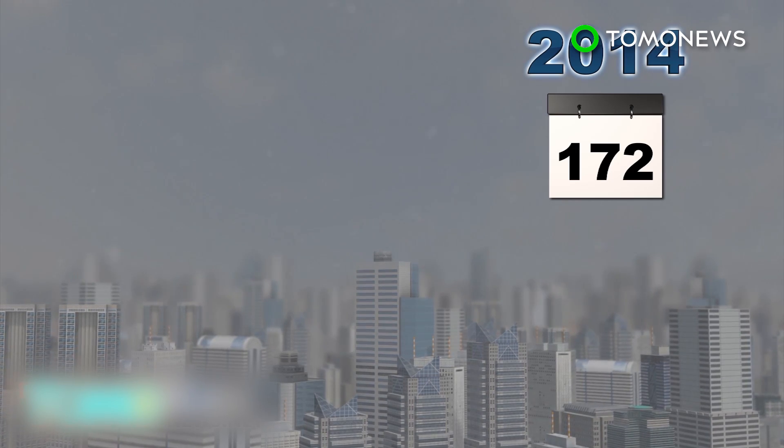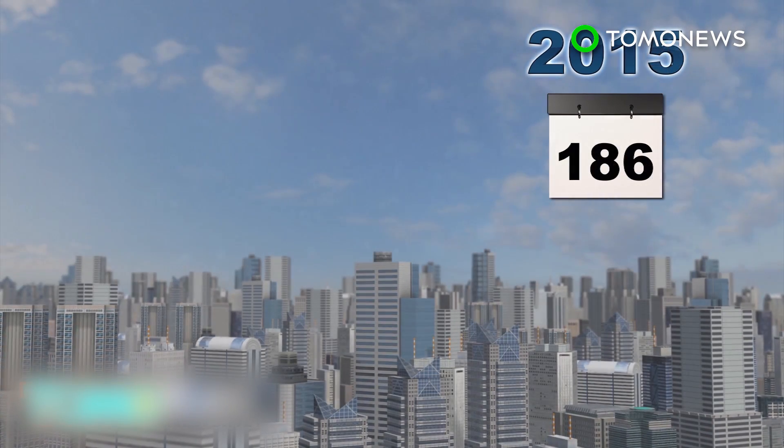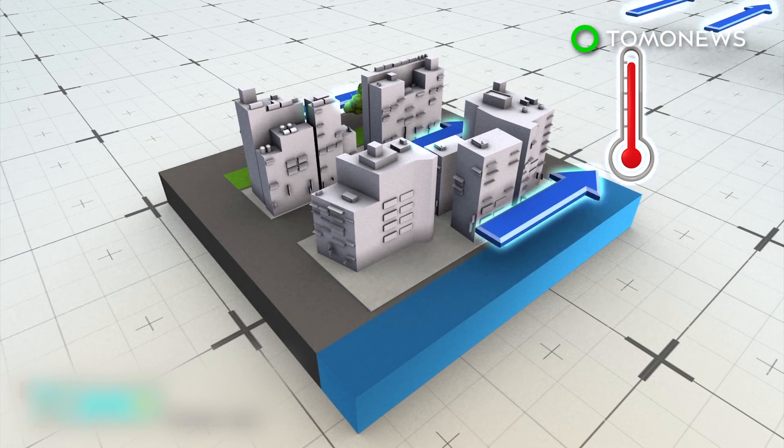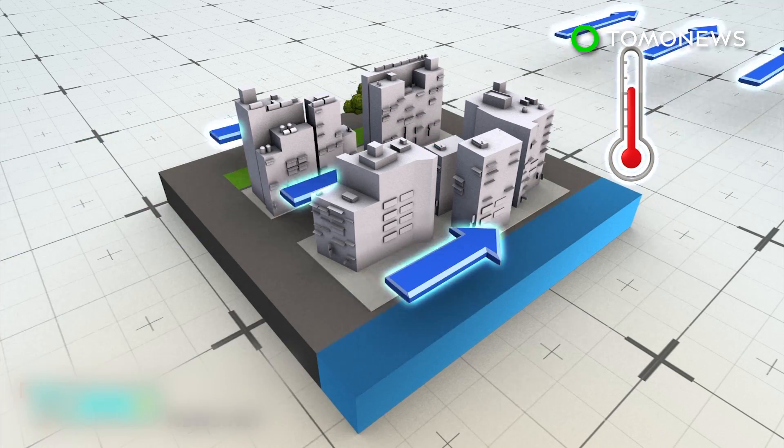Measures to curb pollution in Beijing have led to air quality improving only marginally. In 2015, the city had 186 days of up-to-par air quality, up 14 from 2014. To reduce smog, the capital is planning to build ventilation corridors.